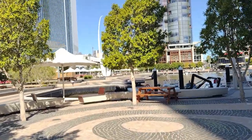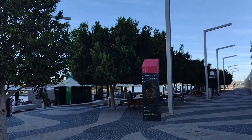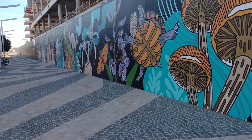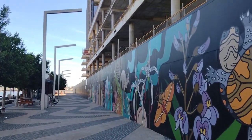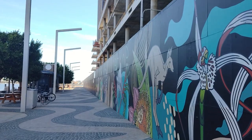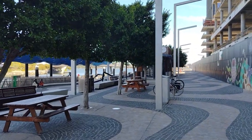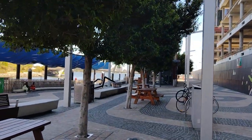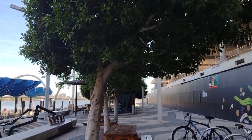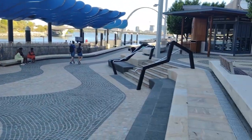These redevelopment works originally started in September, and they said it was going to take six weeks. It's actually been like 20 weeks — October, November, December, January — five months instead of six weeks. Typical infrastructure delays, but seriously, that's over triple the amount of time they said it was going to take. So now it's finally done — a new Mends Street jetty.